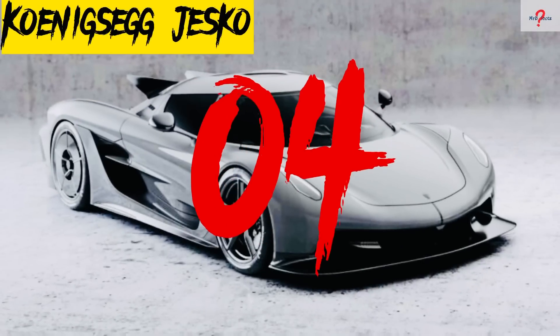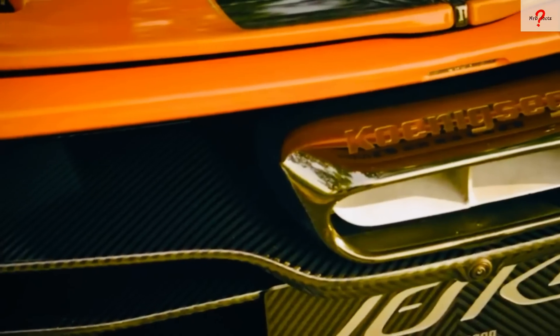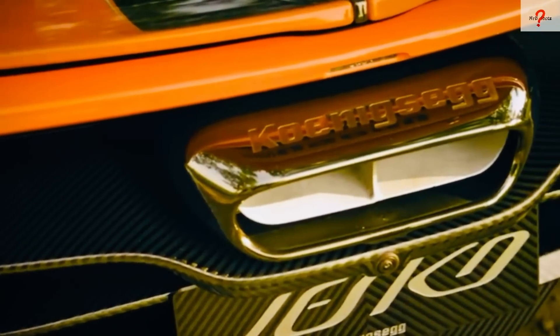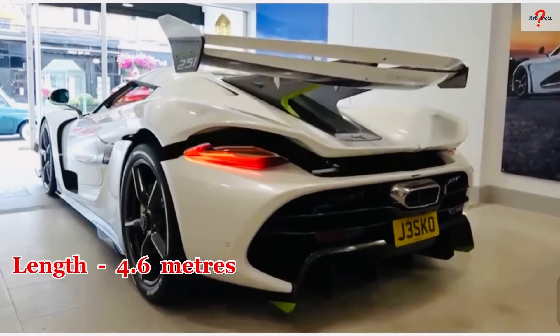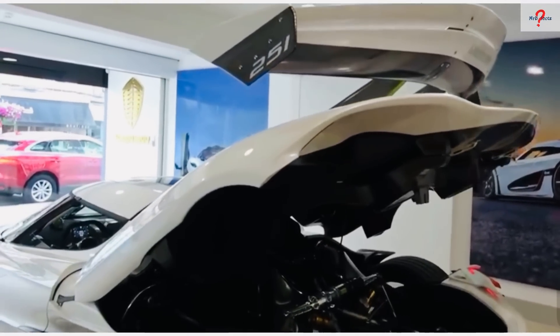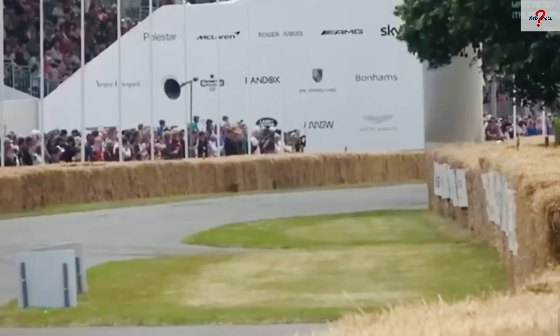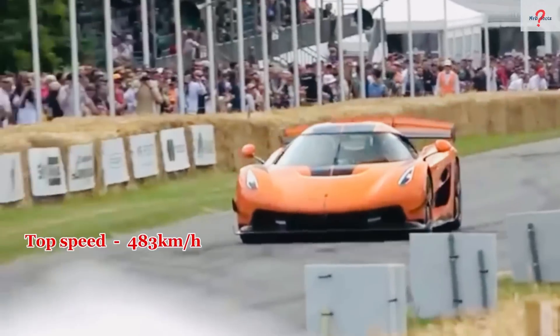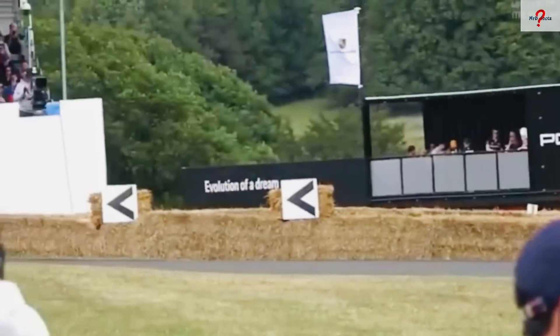Number 4: Koenigsegg Jesko. It's a Swedish super sports car that debuted in 2019. It has active rear wheel steering as well as a spoiler with a downward force of over 1,000 kilograms. It is 4.6 meters in length and weighs 1,500 kilograms. It has a 5-liter V8 engine that produces 1,500 newton meters of torque and can reach a top speed of 483 kilometers per hour in less than 2.6 seconds. Only 125 cars will be made with a price tag of $3 million.